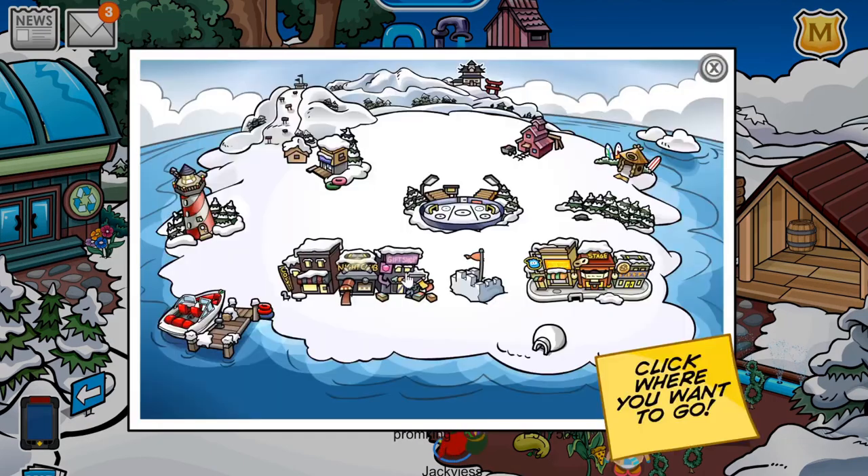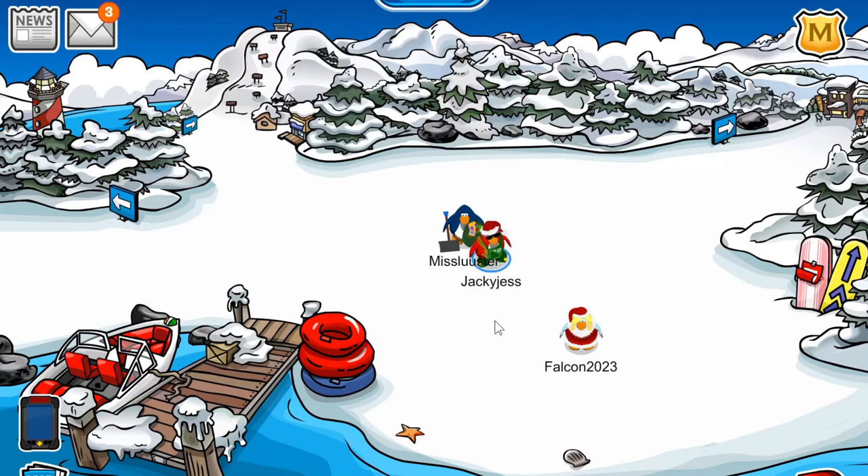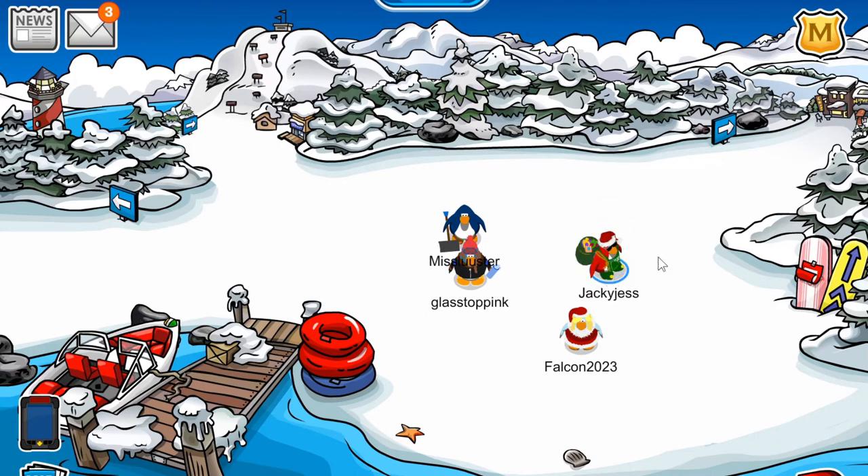I'm actually going to head down to the dock because I know it's been redesigned. As you can see, there's like a new area up here — like a foresty area — and then there are a couple of new pathways, which look really cool. I really do like this area; I think it looks better than the old dock. But yeah, this is where I wanted to open the newspaper — the new newspaper.